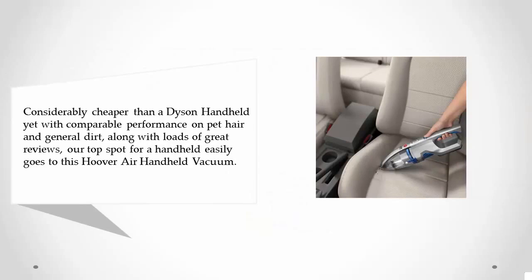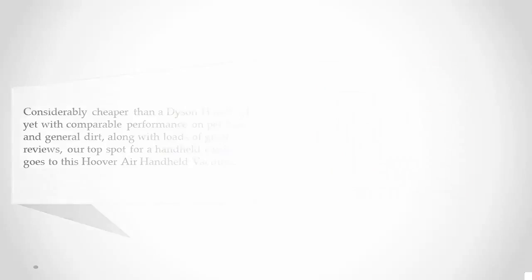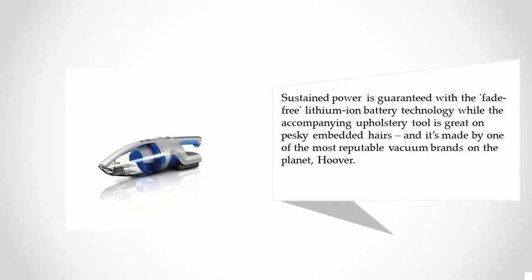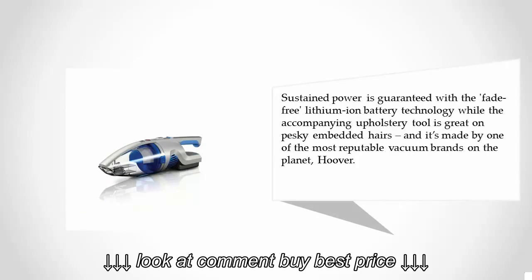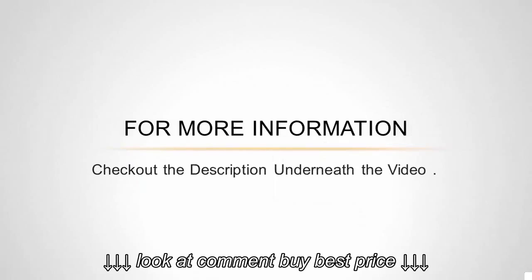Coming in at number one on our list, considerably cheaper than a Dyson handheld yet with comparable performance on pet hair and general dirt, along with loads of great reviews, our top spot for a handheld easily goes to the Hoover Air Handheld Vacuum. Sustained power is guaranteed with the fade-free lithium-ion battery technology, while the accompanying upholstery tool is great on pesky embedded hairs. It's made by one of the most reputable vacuum brands on the planet, Hoover.